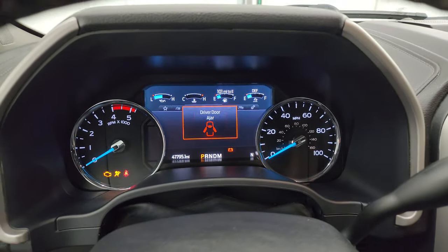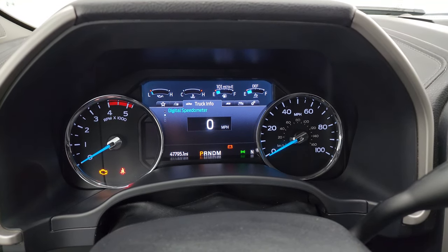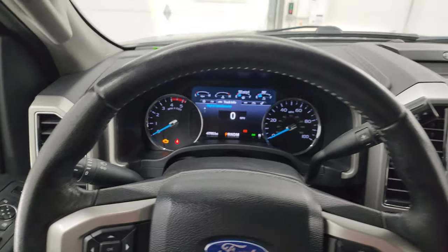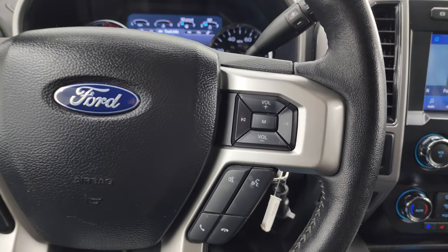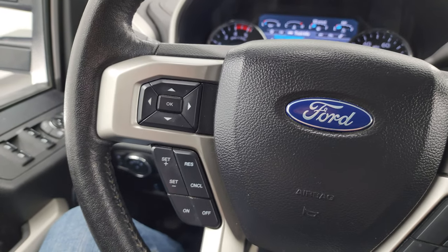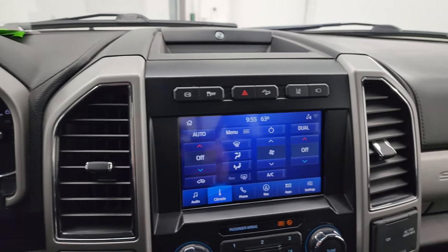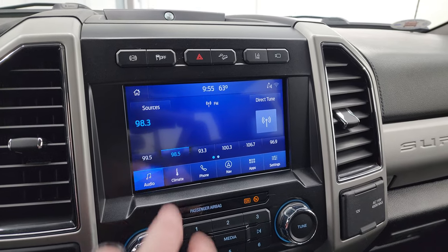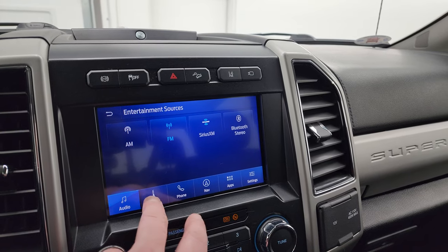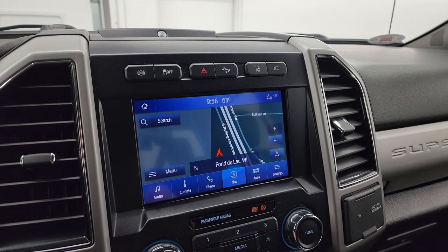You get the nice 'Built Ford Tough' animation on startup. Digital speedometer. There are 47,795 miles on this truck. The instrument cluster is very nice and clean. It comes with the leather-wrapped steering wheel with Bluetooth and audio controls on the right, and cruise controls and information center controls on the left. There's your transmission shifter with optional tap-shift. It comes with the SYNC 8-inch radio with AM, FM, Sirius XM, Bluetooth, dual climate controls, and a factory navigation system — you can see Highway 41 so that is working nicely.